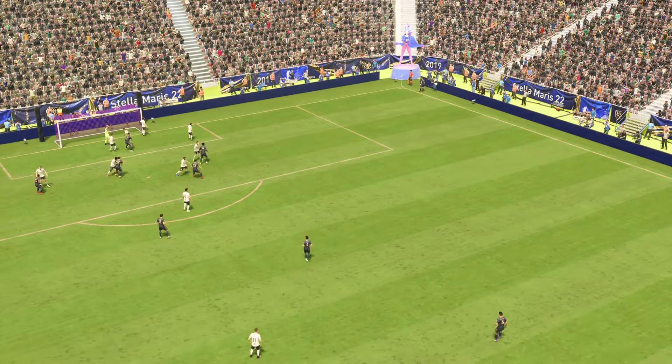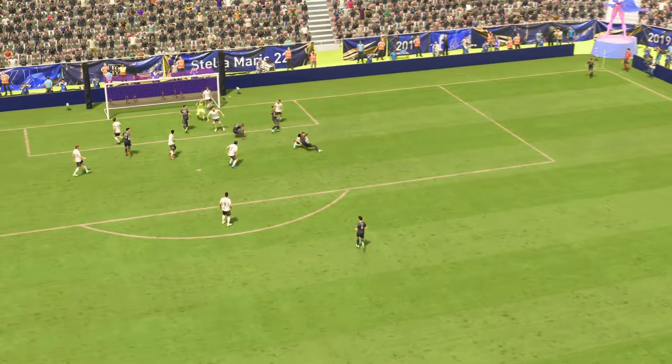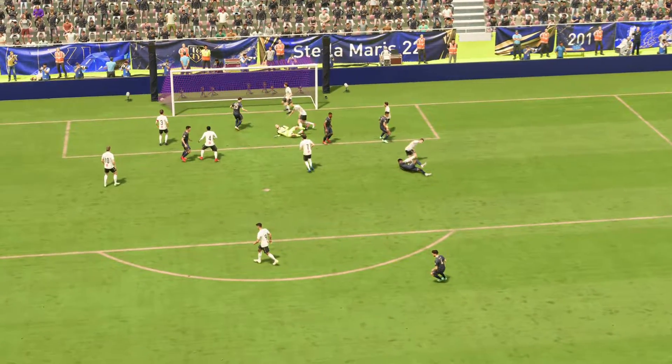Here's another look at it. Certainly, delivering to the box couldn't have been any better, and the finish is really well taken. Because he judges the flight of the ball, uses the right technique, and then makes such good contact. That's a clever goal.